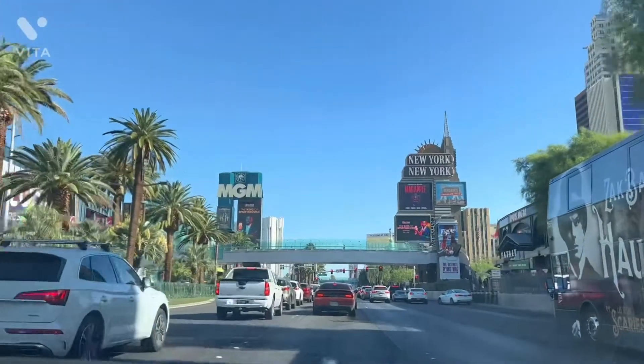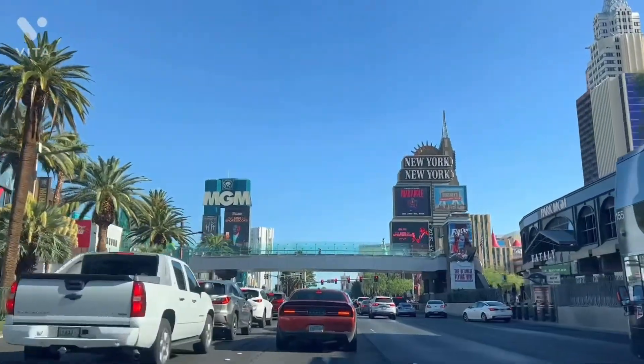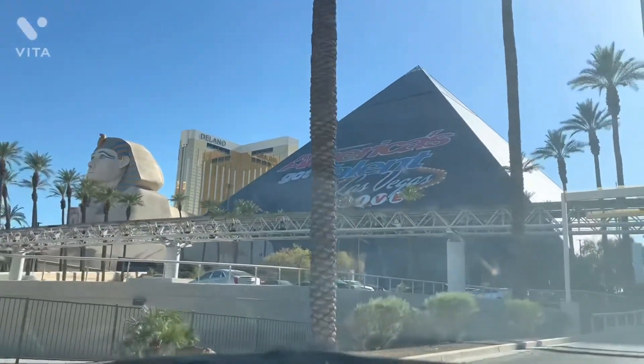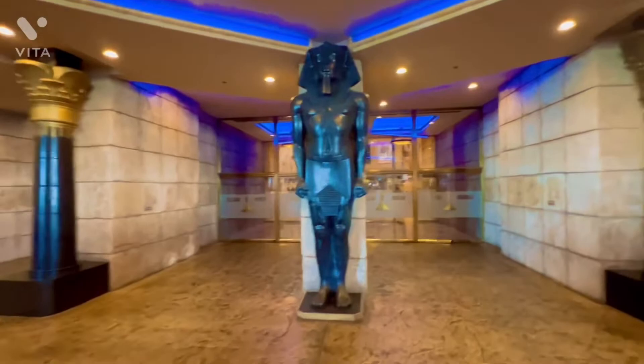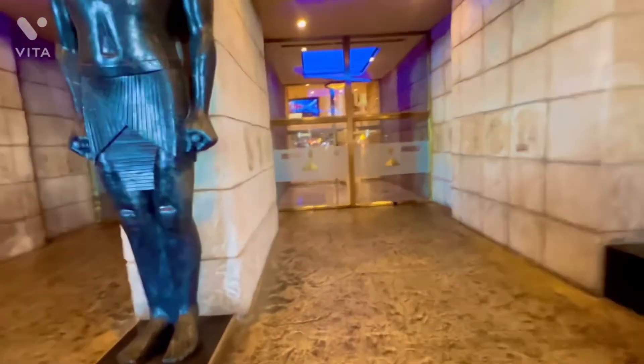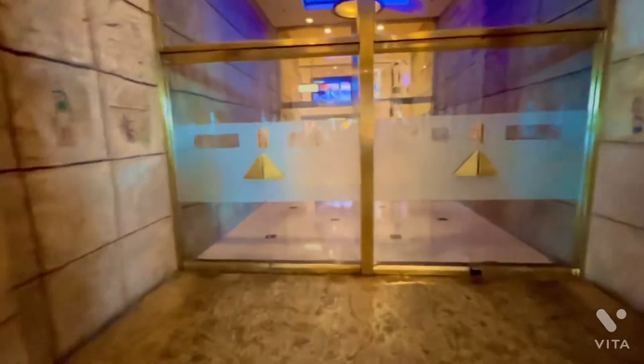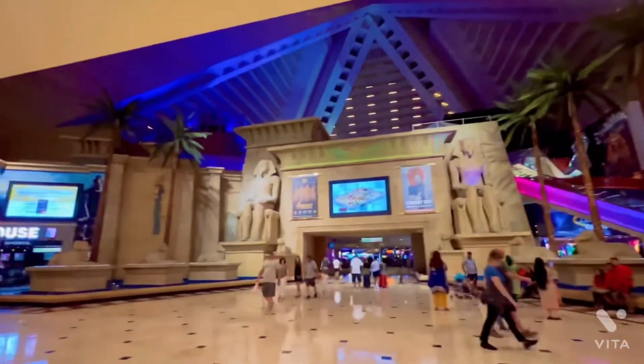We're driving now on Las Vegas Boulevard. No matter how many times you drive in here, it never gets old. Here we are at Luxor Casino in Las Vegas — entering the doors now. We're at the lobby, a very nice lobby.